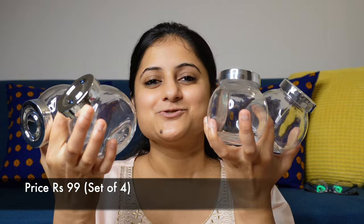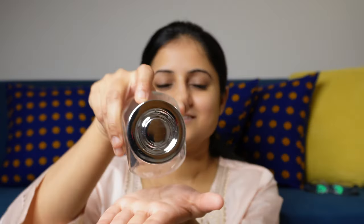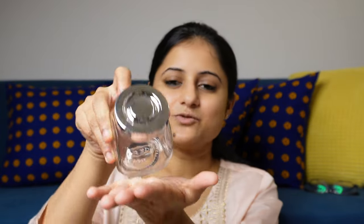Now we have some other spice jars — the famous IKEA spice jars which come in a set of four. They go by the name 'Rajtan.' These kinds of spice jars are available in many places like Home Centre and D-Mart, but these IKEA ones are better than the D-Mart ones. The lid quality is also good — it is not very flimsy.